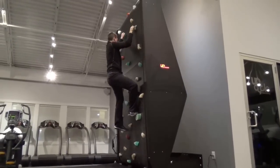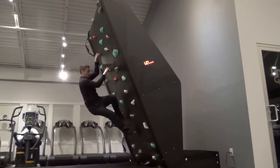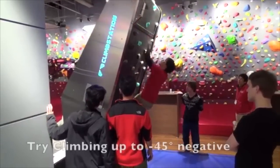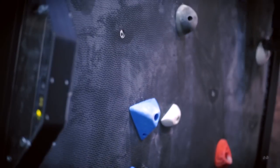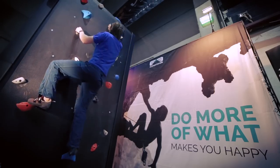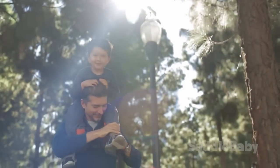Vertical Treadmill lets you practice real climbing without the need of ropes, instructors or high ceilings. Hands Free Shoulder Rider lets parents carry their children on their shoulders hands free.